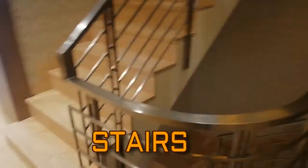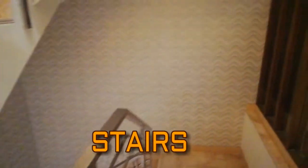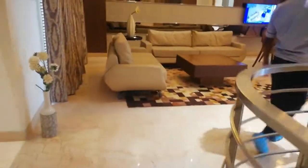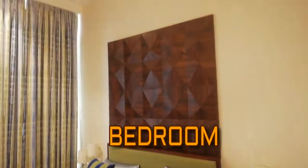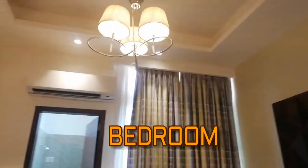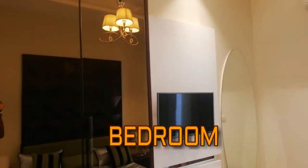Now these are the stairs towards the basement of the villa. Here comes the first bedroom. As you can see, the room is very spacious and beautifully designed with a glass wardrobe.